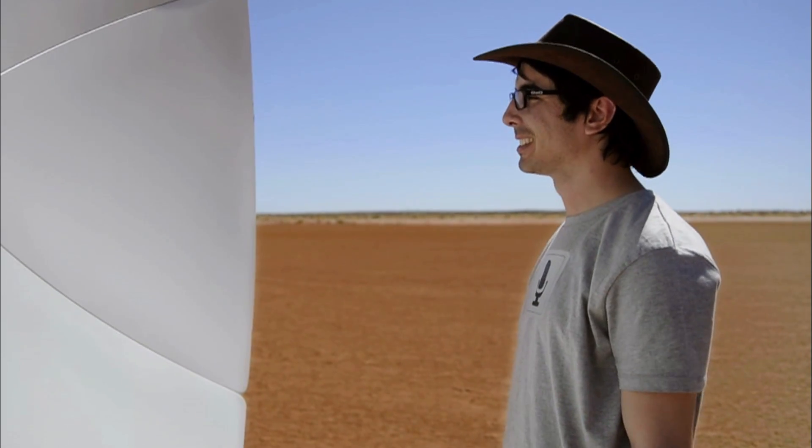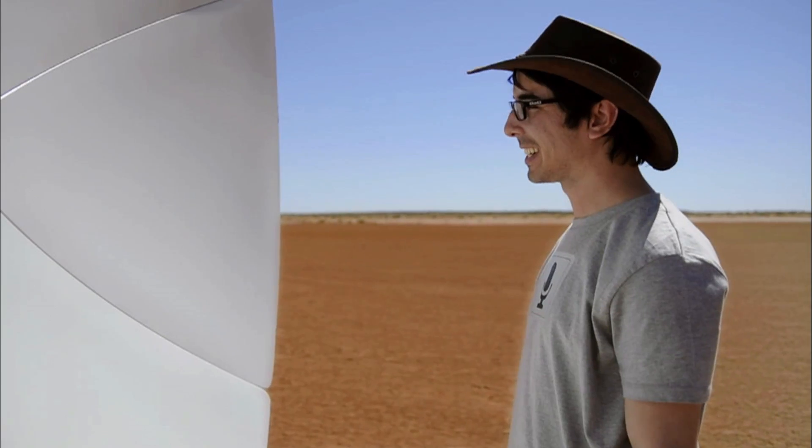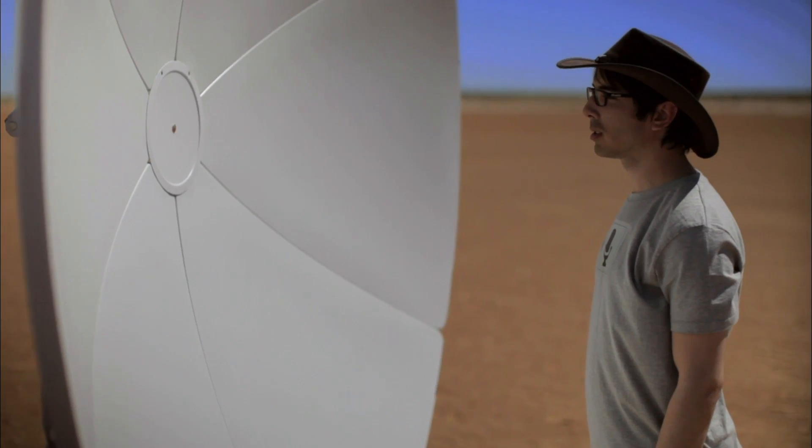I want to know that too. Well, just hang on buddy, we're nearly there. Three, two, one. Where is the nearest toilet?